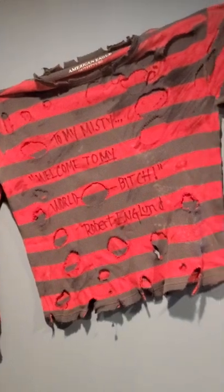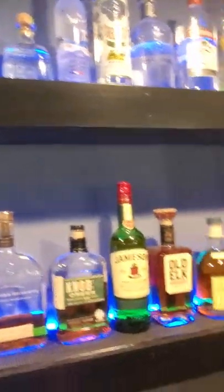The wife had this signed by Robert Englund at an event in Nashville. So that's pretty cool — felt like it went well with the room.